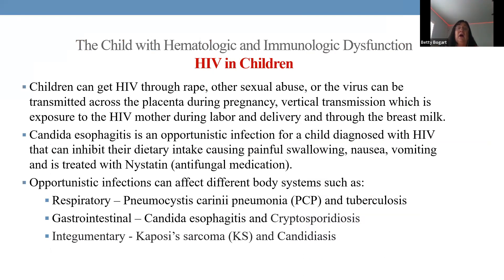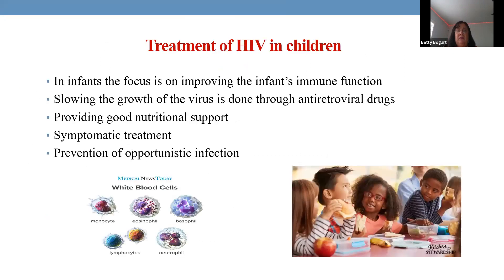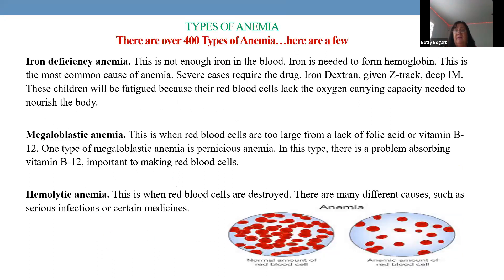Children born with HIV are managed with opportunistic infection prevention. The most common opportunistic infections are PCP pneumonia (respiratory) and Candida (GI, from mouth to anus). Management involves starting antivirals immediately after birth and supporting the immune system. As these children grow, their severely compromised immune systems require excellent nutritional support and consistent infection prevention.